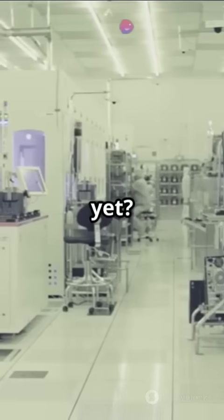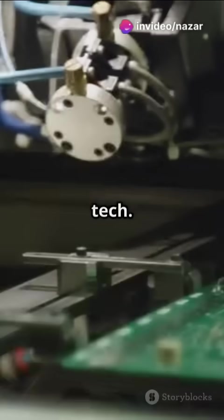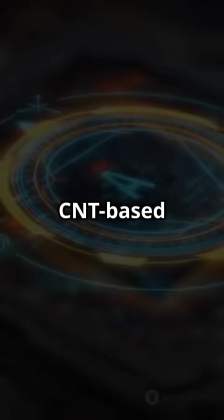So why aren't CNTs everywhere yet? Well, we're still figuring out mass production and integrating them with current tech. But with giants like IBM and Intel on the case, CNT-based processors might hit the mainstream sooner than you think.